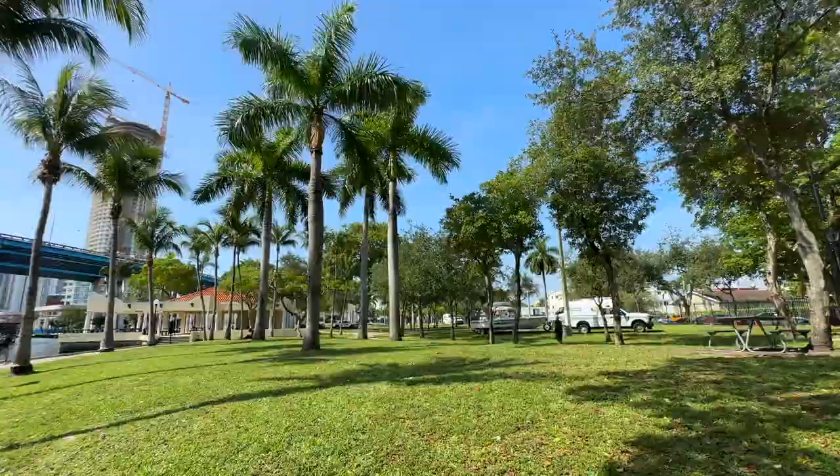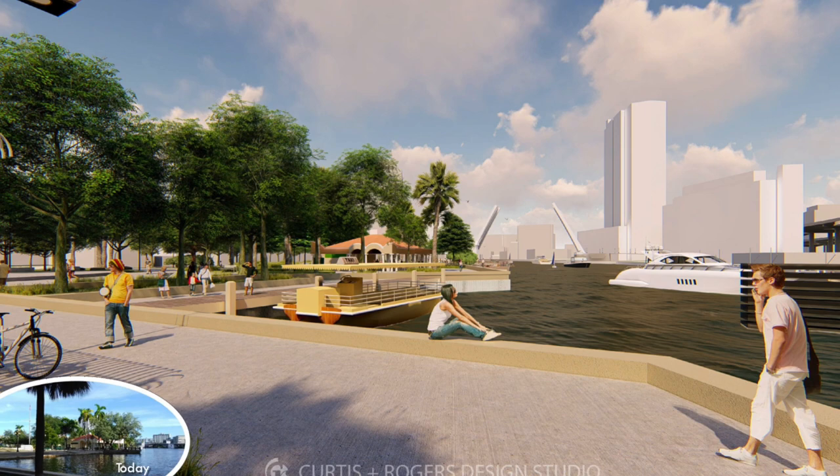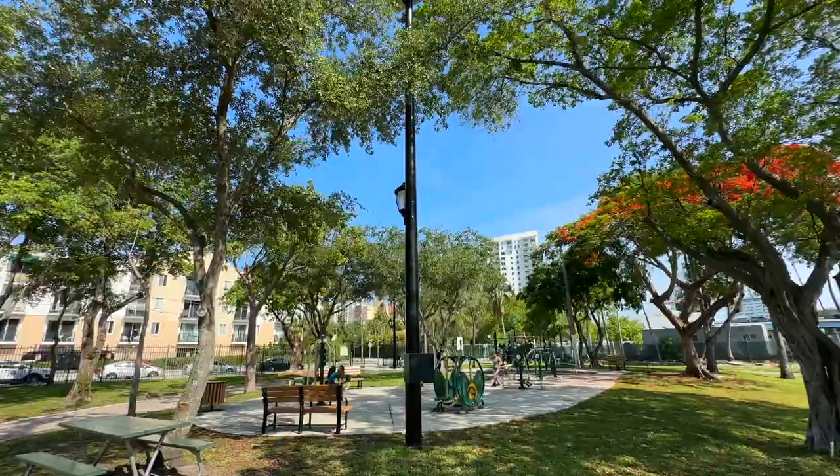In the third section we're going to increase access to the waterfront even more. We're going to add a floating boardwalk, a kayak launch, as well as a living shoreline. We're also going to add more trees to this section of the park to increase the canopy and the shading that's available here.